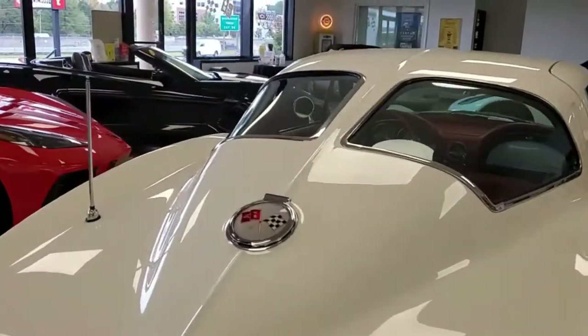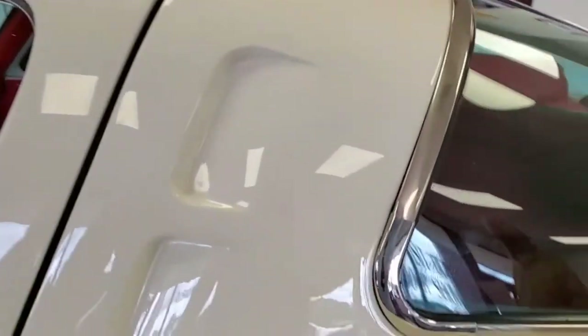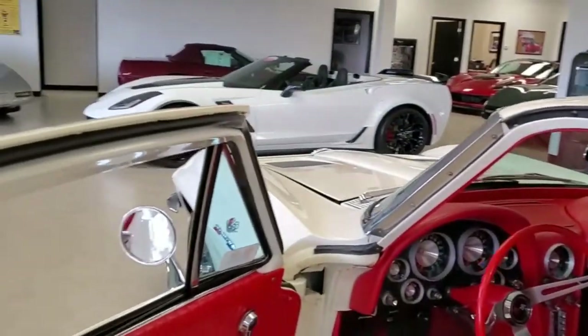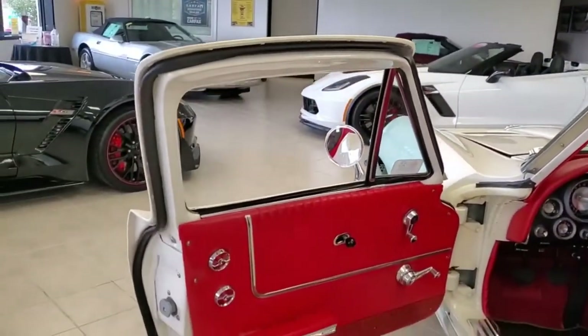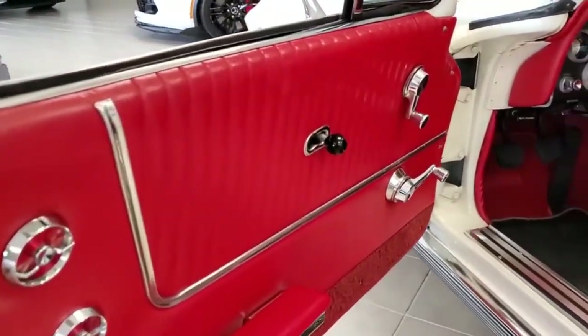The interior of the split window fuel injection coupe has very good to excellent condition seats, carpet, door panels, gauges, seat belts, steering wheel, glove box, and dash pad. I could go on and on, just like the judges are going to when you take it to the Corvette show. It checks all the boxes.